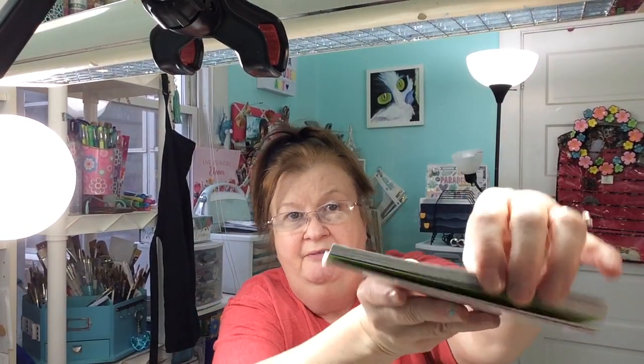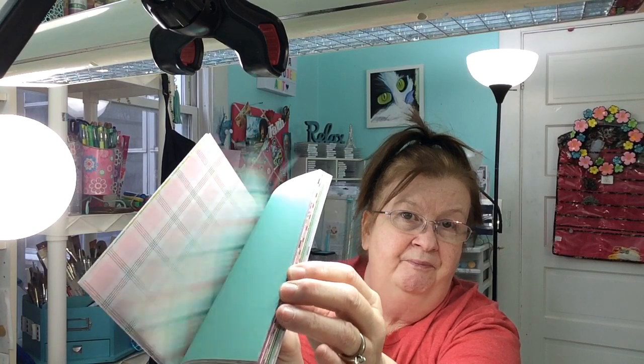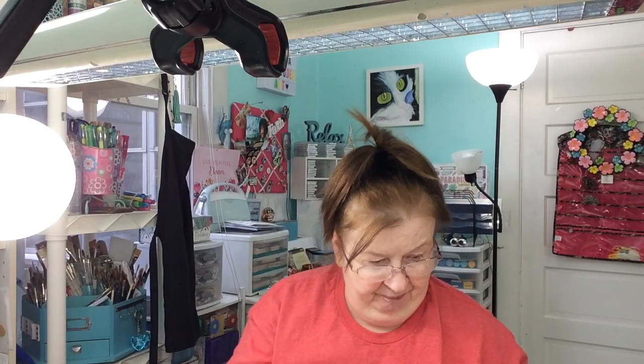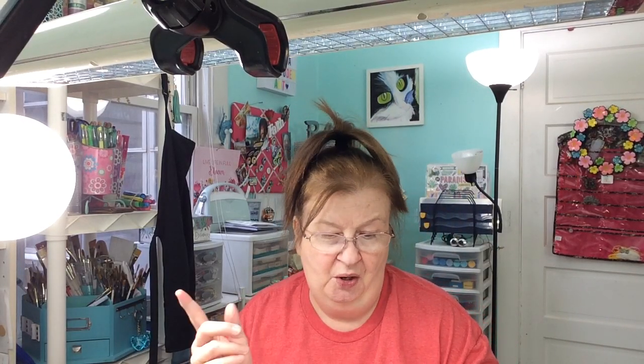And then my husband found me these — he was in there with me looking around. They're empty little bottles that you can put your own ink in. Here's one by Echo Park — it's a Hello Easter pack. I don't know if you can see if I flip through it — they're all pastel-y. They're really cute. Found some dies: Thank You, Hello, Love You, and Happy. This is by Cuddlebug. Picked those up — they were $8.99.